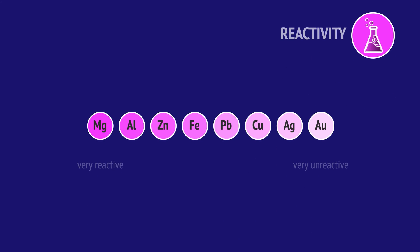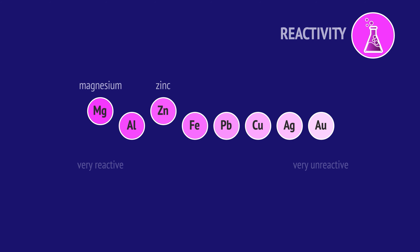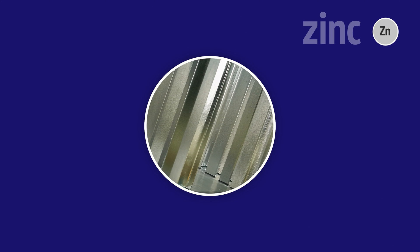Another method of protection involves using a more reactive metal than iron, like zinc or magnesium. By coating the steel in zinc, a process we call galvanizing, we can prevent it from rusting.